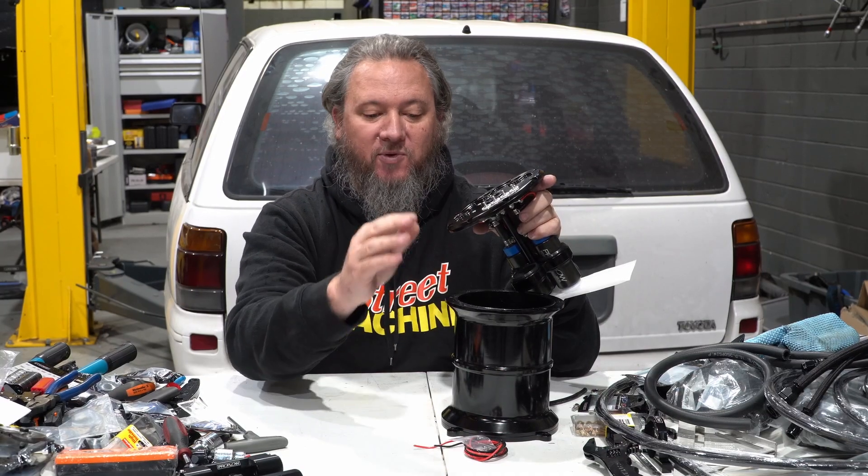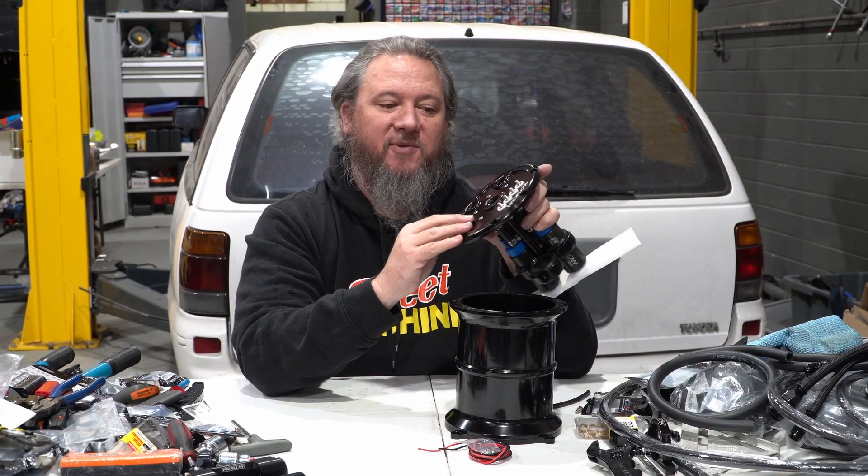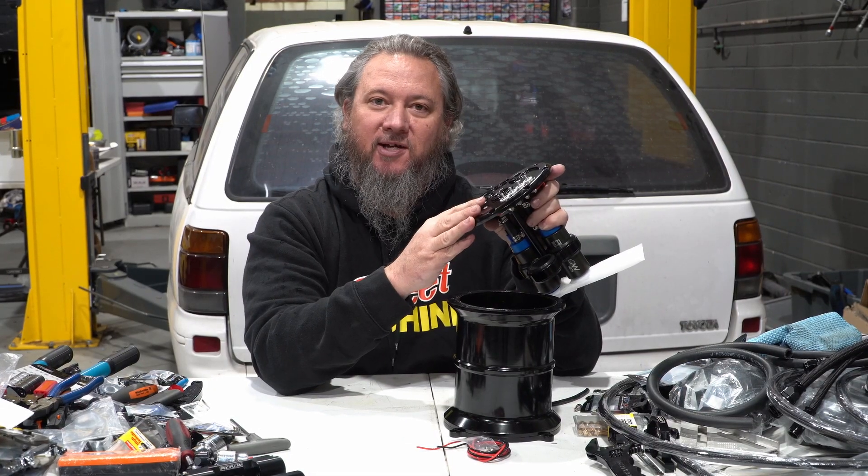The billet surge tank comes with wiring and connectors, but the really unique thing is that all the pumps feed this single dash 10 outlet, which makes it really easy to fit into your car.